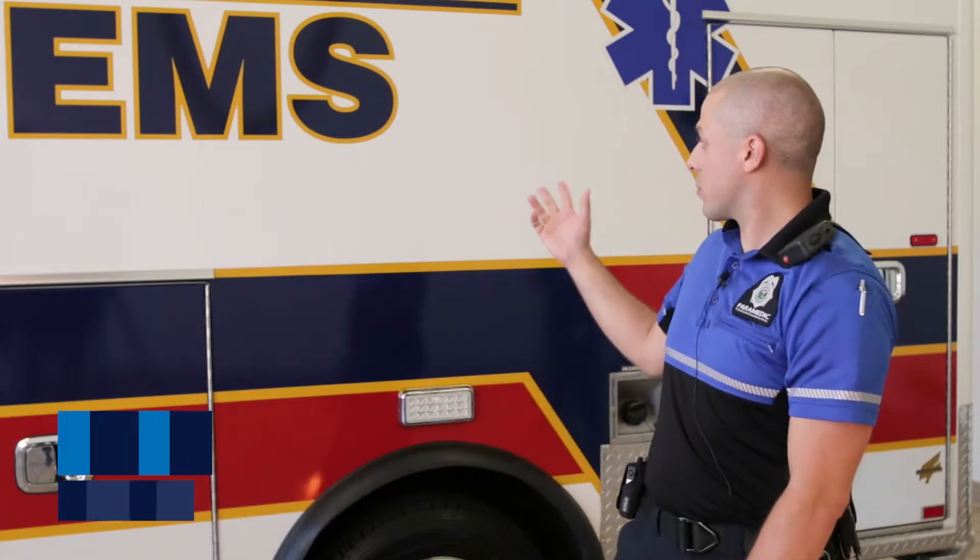Hello, my name is Aaron Mack. I'm a paramedic with Johnson County Emergency Services EMS division, and today we're going to take a walk through the ambulance.